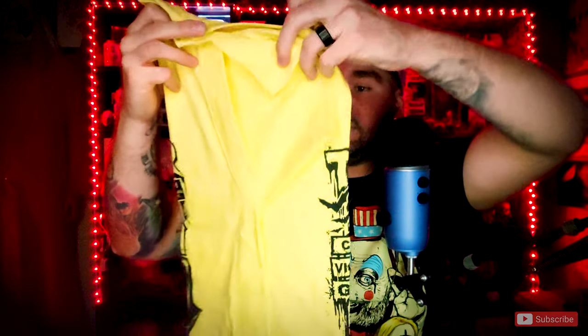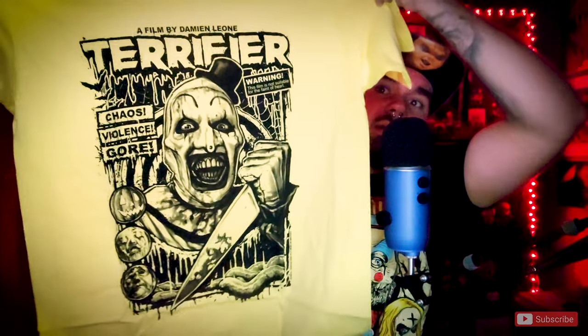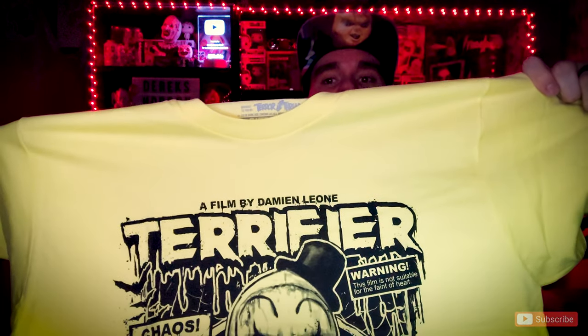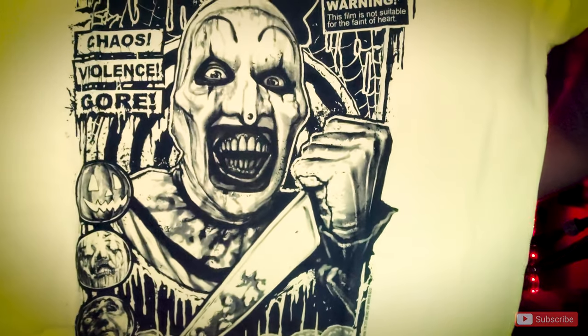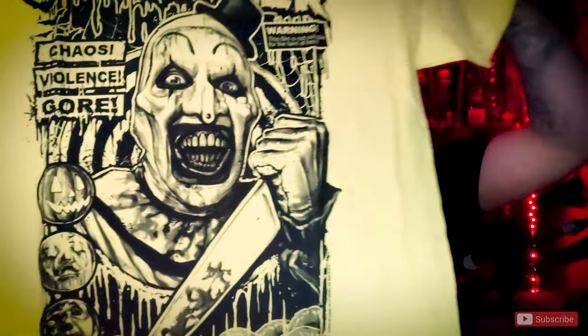But I do have two others. So the next one I have here is the Terrifier shirt. And this is Art the Clown. And it's yellow. I just think it's a really, really cool design. I really enjoyed the Terrifier movie. I'm actually thinking about doing a movie review on Terrifier. But for what it was, I really enjoyed it. That is a really, really cool shirt to have.